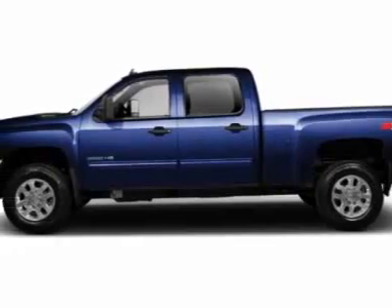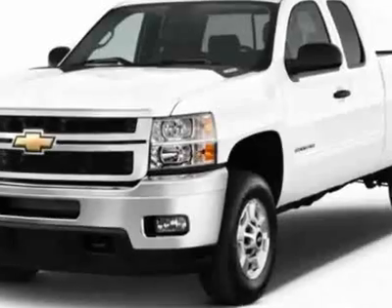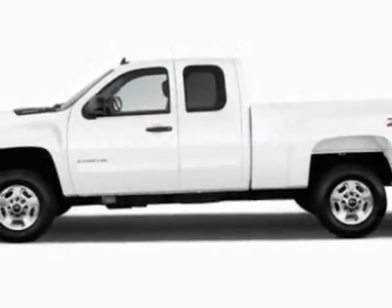LPO assist steps, chrome tubular 6 oval, and the off-road suspension package. Call 888-817-5744 or email our friendly sales staff today to schedule a test drive.